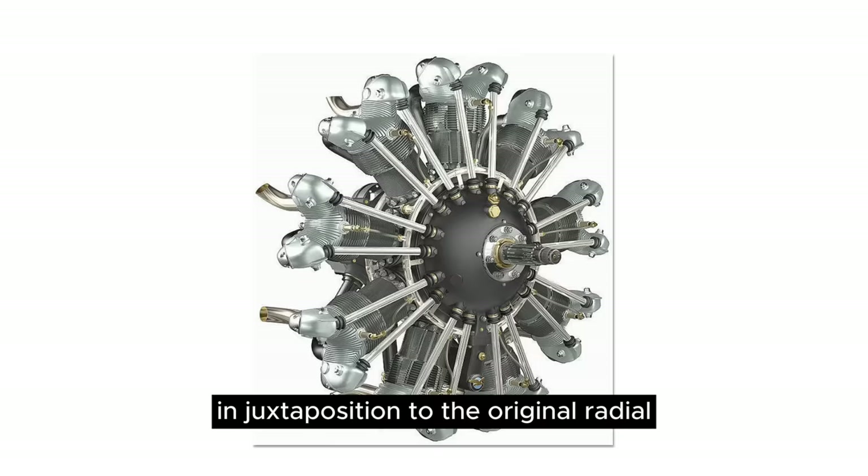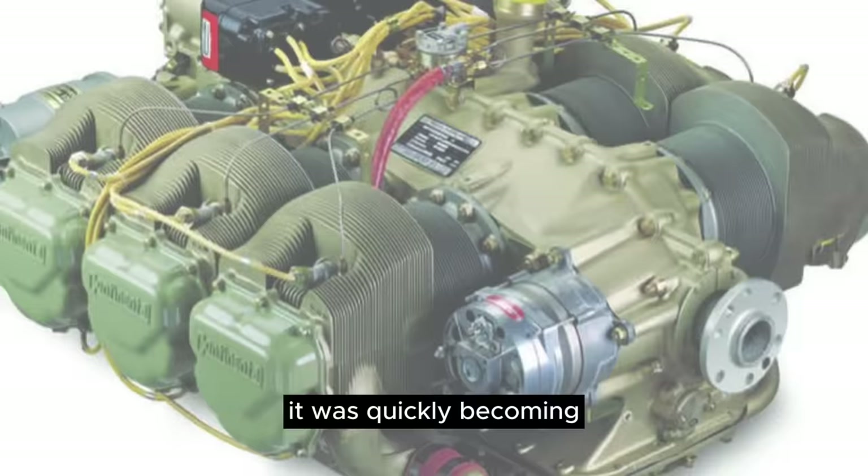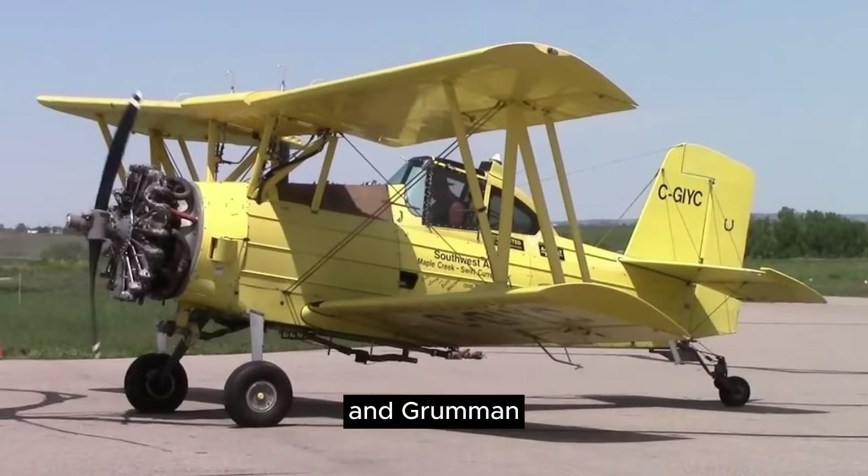In juxtaposition to the original radial lifted from the Texan, the new air truck was now powered with a flat six, quickly becoming the global standard in general aviation and was very easy to maintain and operate. At the time, Transavia was one of the first companies whose sole offering was a crop duster, whereas competitors Cessna, Piper, and Grumman had a wide portfolio of other aircraft.